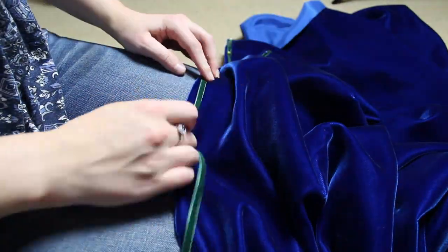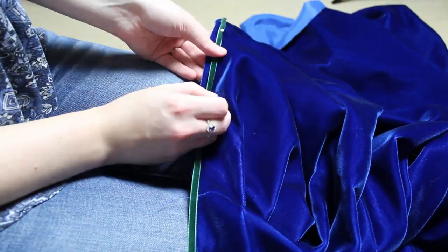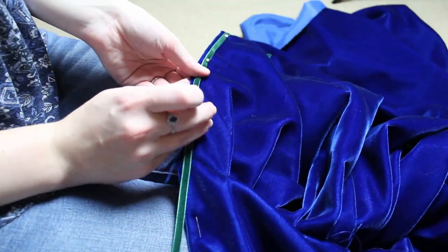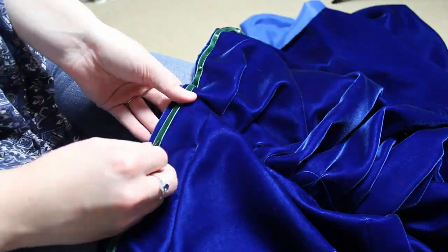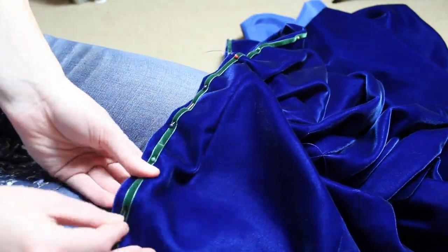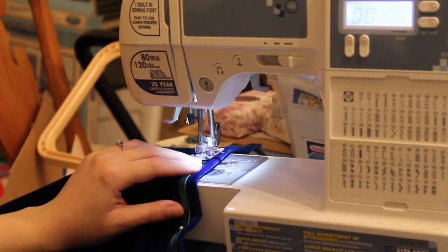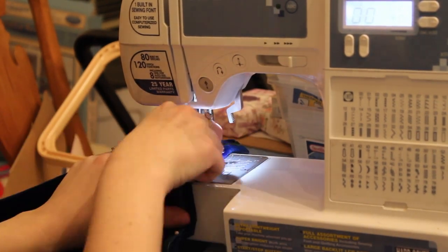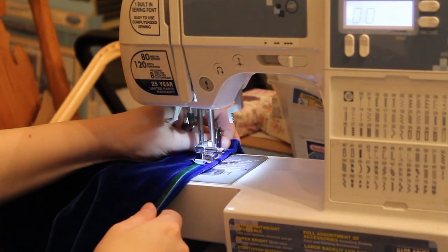Here you can see me adding velvet ribbon trim to the front opening of the over-tunic where it will open up onto my Lady of Shallot dress. I decided not to line this dress because the underside of the velvet was pretty enough — a lining fabric wouldn't have made it look any better. If you already have really nice expensive fabric that has a nice back to it, why not use it?